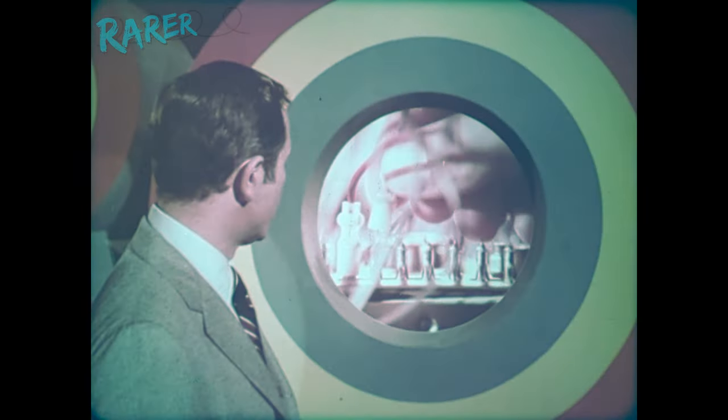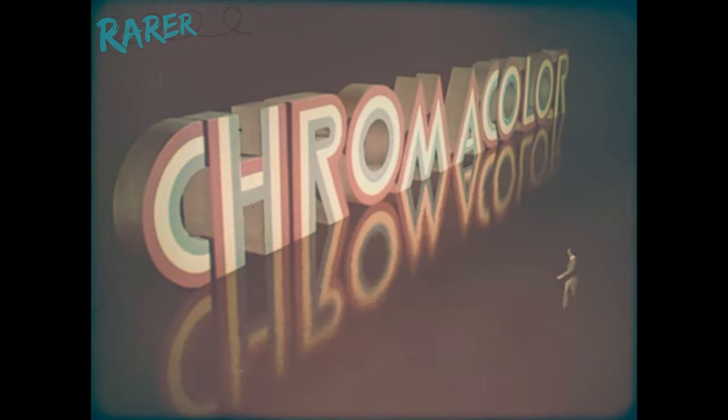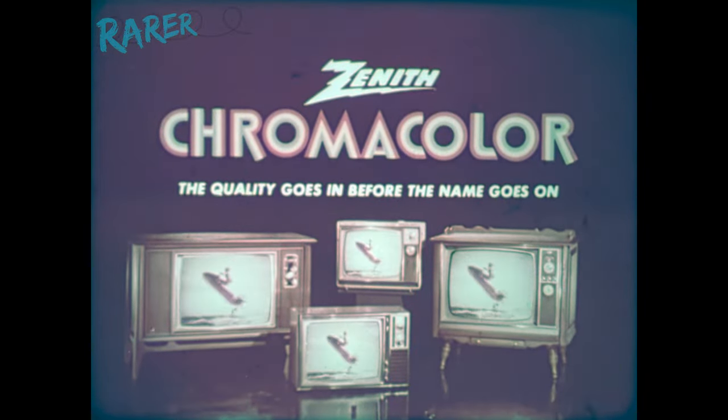In Color TV, there's one name to remember — the one with the totally advanced Color TV system, featuring the dependable handcrafted chassis and the patented Chromacolor picture tube. The first tube to fully illuminate every color dot on a jet black background to form a color picture so good it's become the standard of excellence. The name: Zenith Chromacolor, in brilliant new portables and giant screen consoles. Only Zenith has it.